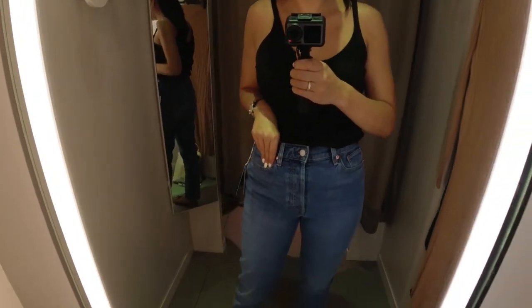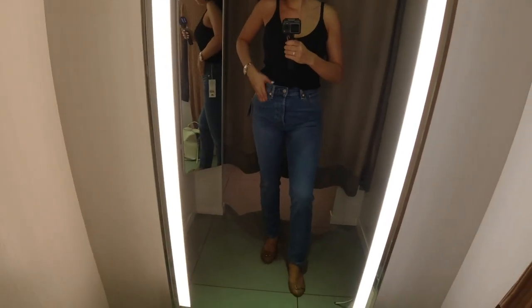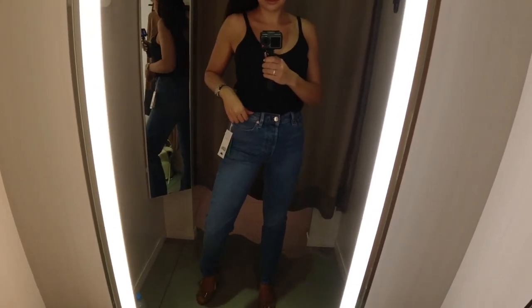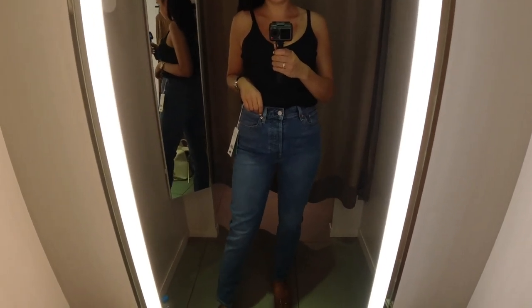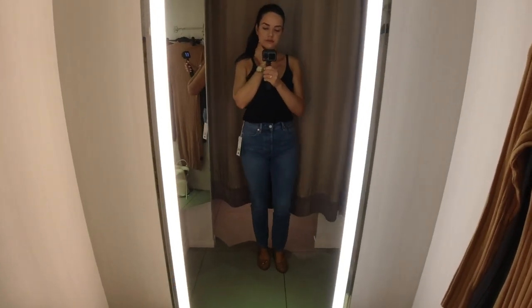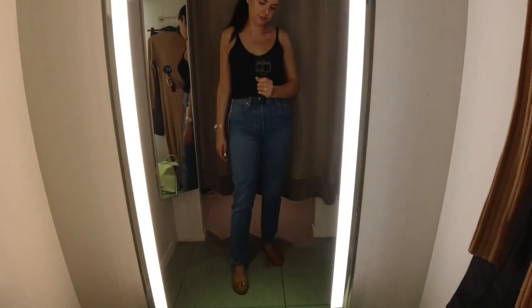This was it from Zara, and next I went to H&M. I wanted to see their version of mom jeans - and there they are - a beautiful light wash. These have a lot of stretch to them which makes them super comfortable. They are quite loose on the legs, and if you're into this style I think you will like them. Definitely check them out in H&M - and these were also a really good price.